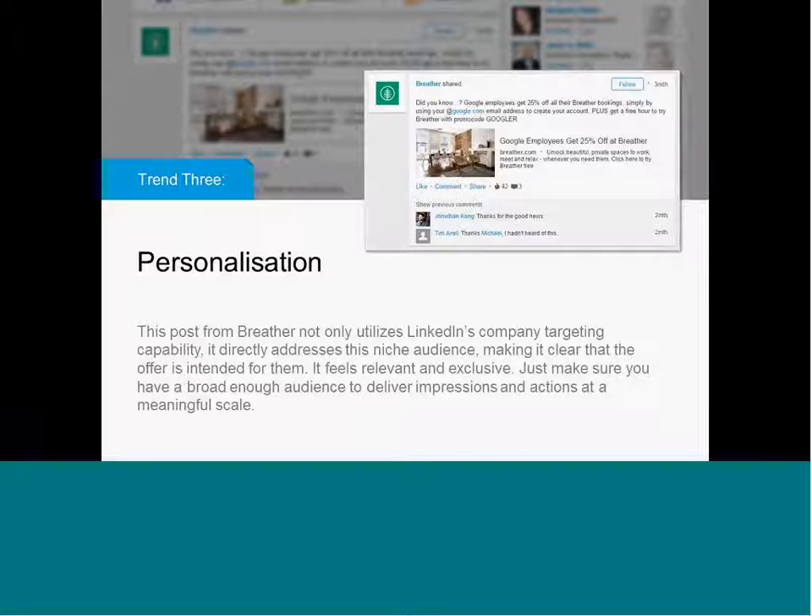The thing that I'm seeing more and more in social media is the use of hyper-targeting and personalization. Some companies will allow you to create dynamic ads where the copy updates dynamically based on the targeting that you're using, and this works very well if you're using first-party data. On LinkedIn, we have the ability to target by company. In this example, a company called Breather was targeting Google employees — a very scalable audience, since there are hundreds of thousands of Google employees or ex-Google employees. You can create a single post or campaign around this target audience and still get meaningful scale and data.